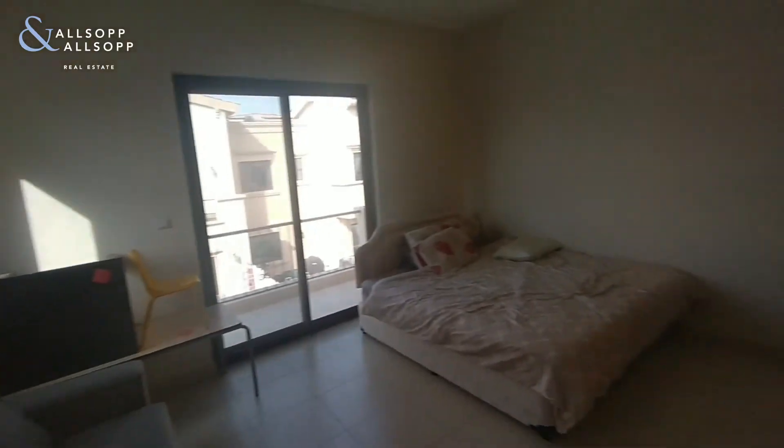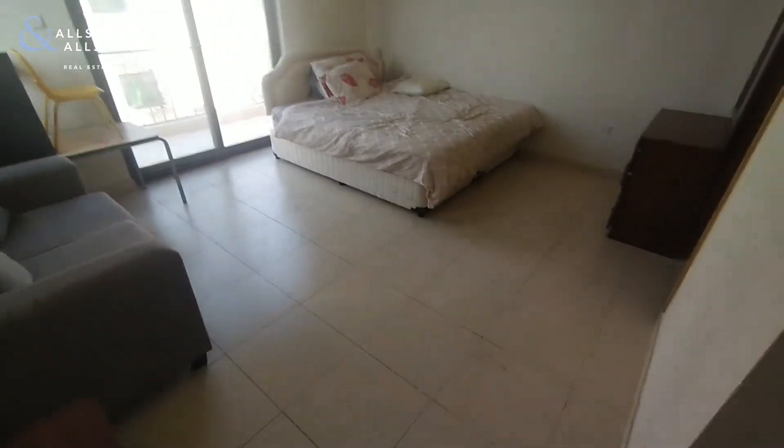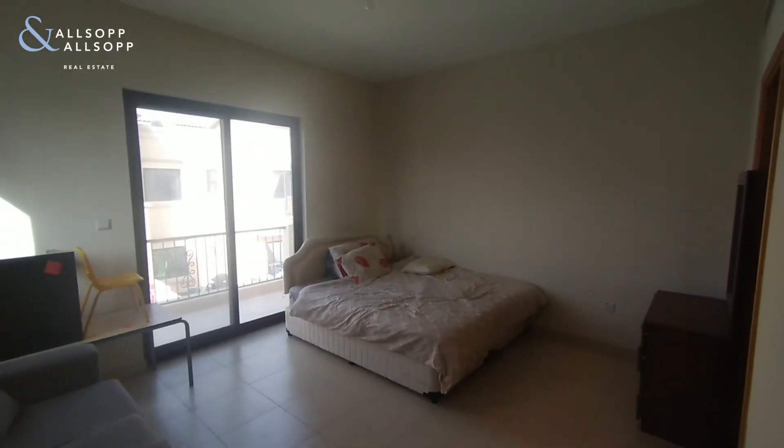That concludes my tour of a 2E three bed plus study in Mira 5.